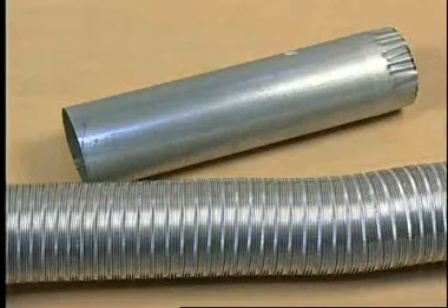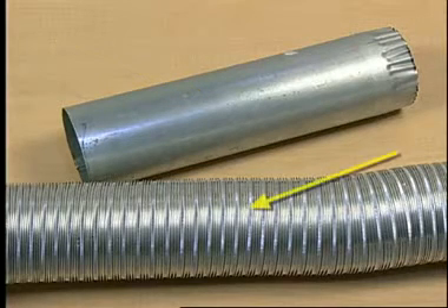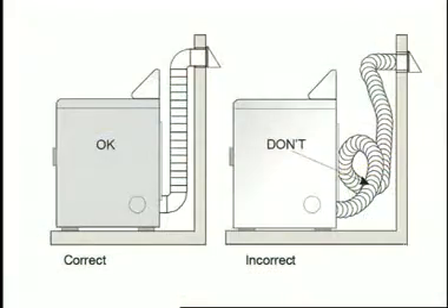For best drying performance, rigid metal vents are recommended, as these types of vents are less susceptible to crushing and kinking. Flexible metal vents are acceptable only if accessible for cleaning. Flexible metal vent must be sized and fully extended when the dryer is in its final position.